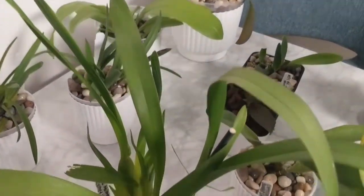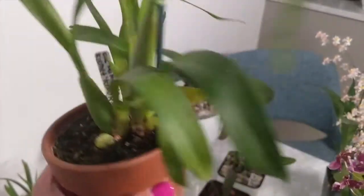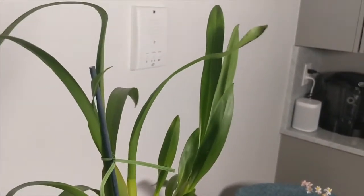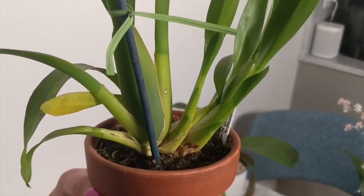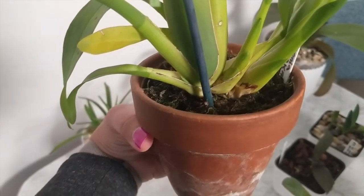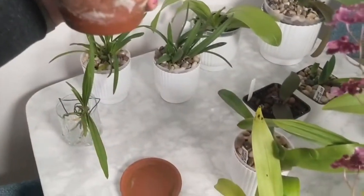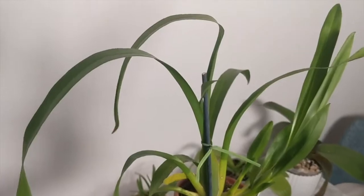Moving on to my Miltonia Kismet Kind Kai. I'm showing it because she's been growing a lot of new bulbs. All the way to the right you can see a new bulb starting to mature — I hope that will lead to a flower spike in a couple of months. There's one to the left that I initially thought was going to be a flower spike. And at the very bottom left you can see a new growth starting. This one is very thirsty all the time, really likes to drink up water. Hopefully in a couple of months we'll see some blooms.